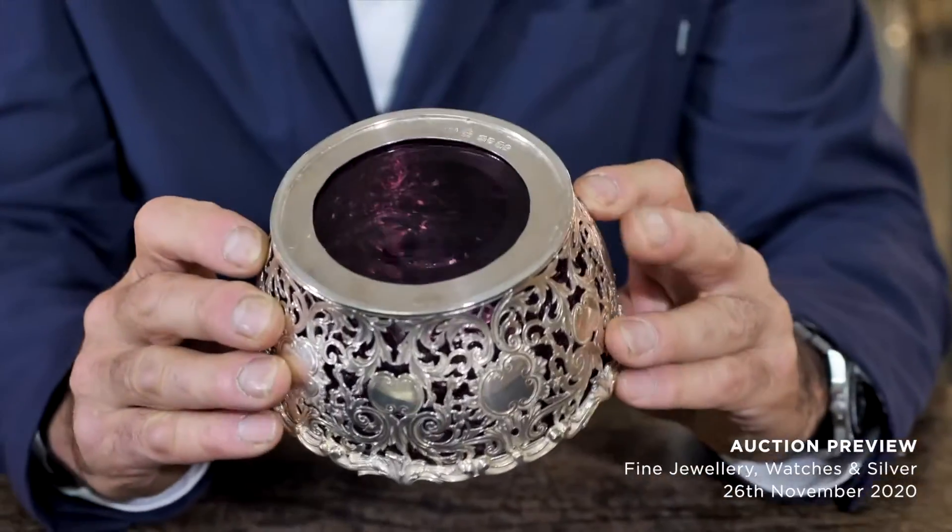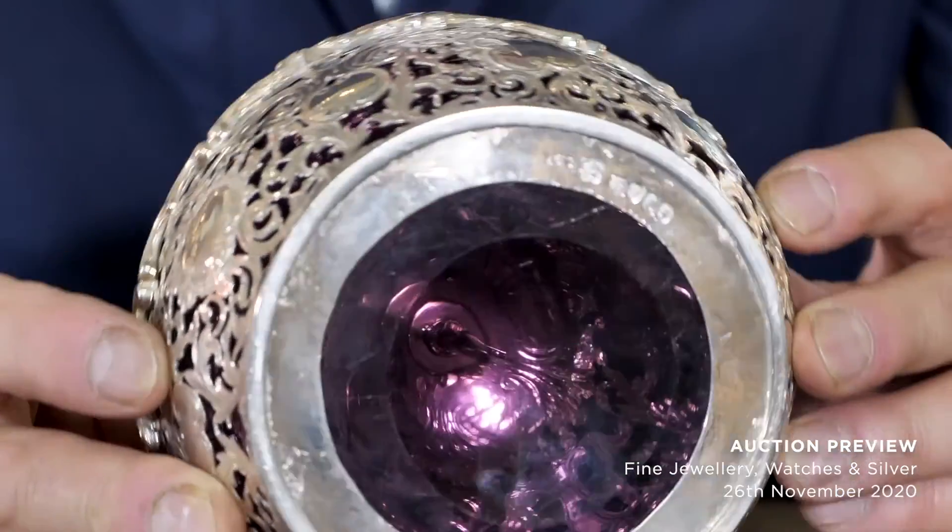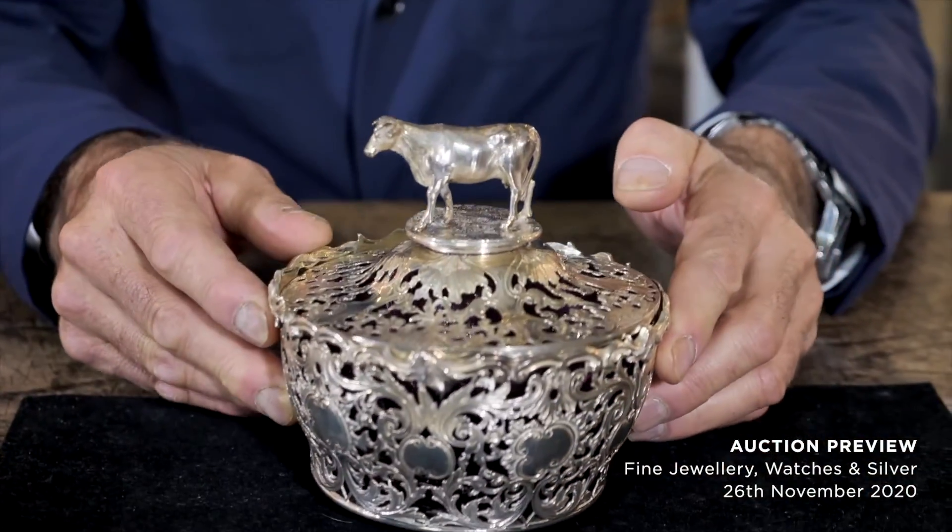Victorian silver is so affordable — it's a great investment piece. Condition is superb, absolutely faultless. Underneath you can see the hallmarks. The assay office is London — there's the leopard's head. It's 1854 and it's by Charles Riley and George Storer. Names to look out for.